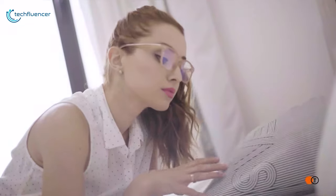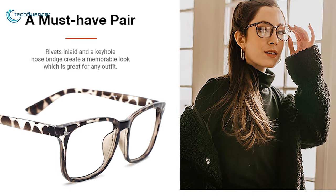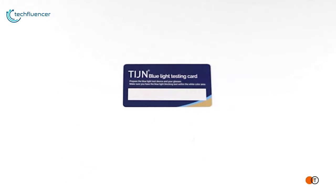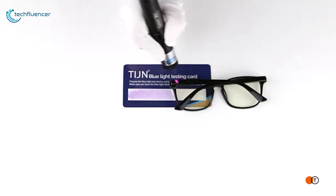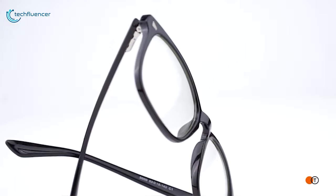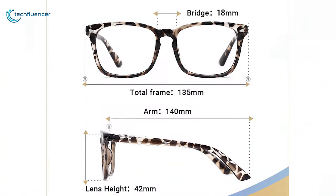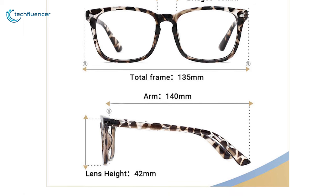Starting at number 5, we have the Tijin Blue Light Blocking Glasses, designed to help reduce eye strain and fatigue caused by blue light emissions and extended viewing periods. The clear lens is built to balance both the color spectrum as well as protection from artificial blue light. It is designed to block up to 90% of harmful blue light and up to 100% of UV light. Made from durable material, the Tijin frame is designed to fit a wide range of face shapes. Its lightweight construction and proper weight balance assure long-wearing comfort without pressure points or fatigue.